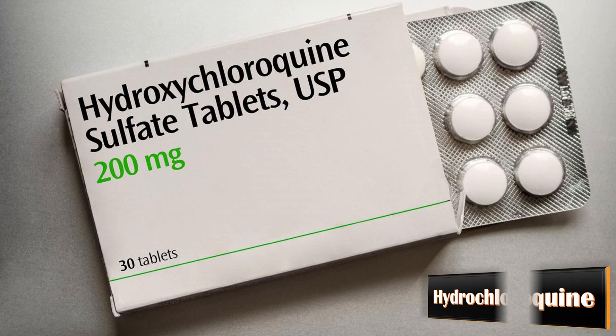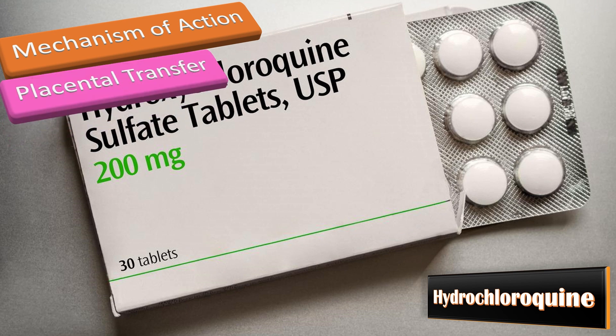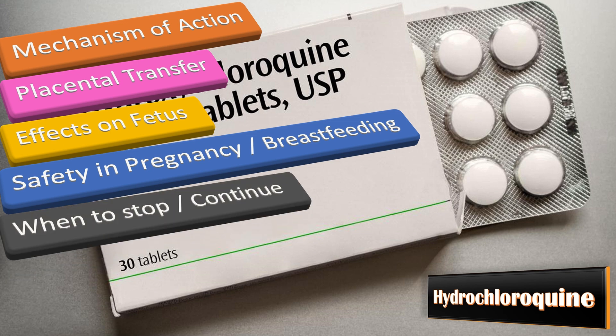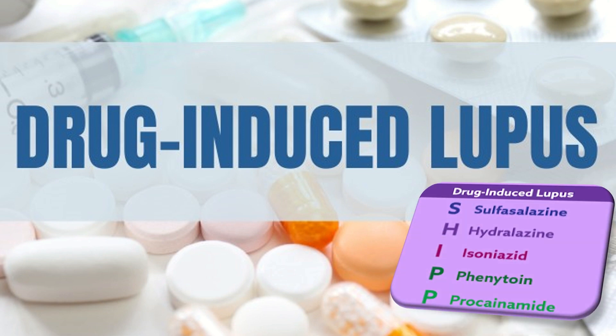Hydroxychloroquine disrupts lysosomal antigen presentation and processing and does not cross the placenta. There is no increase in congenital abnormalities associated with it. Withdrawal in pregnant patients may precipitate a flare, so it is safe to continue, and patients may breastfeed safely. Regarding drug-induced lupus: the pathophysiology is not completely understood, but in the case of hydralazine, it is thought to be caused by the formation of anti-nuclear antibodies to H1 and H3-H4 complexes.